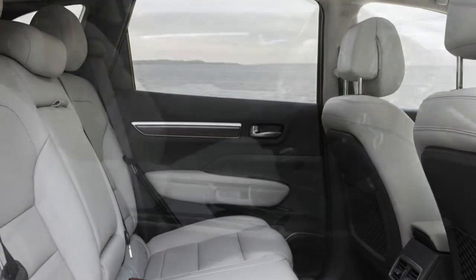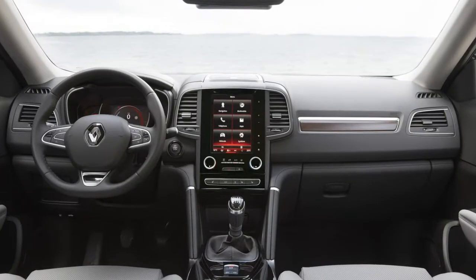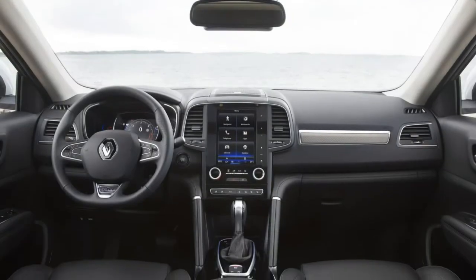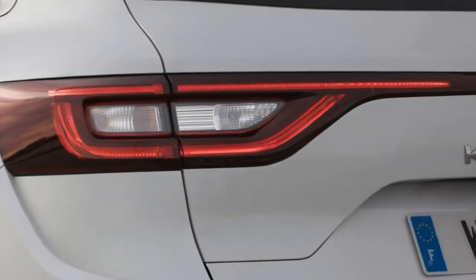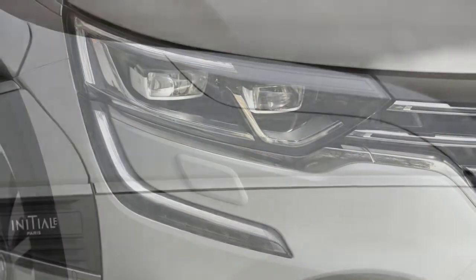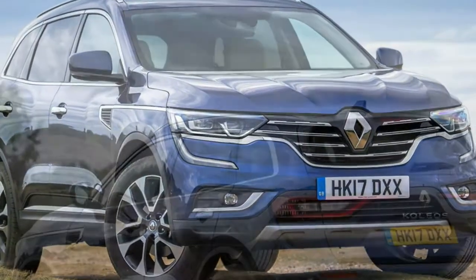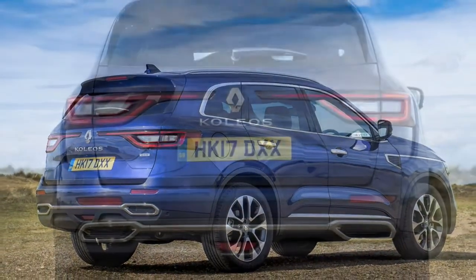The Koleos comes with three trim levels and loads of standard kit, but a truncated options list. Mirroring its limited range of powertrain options, the Koleos comes with a mercifully simple range of just two trim levels in the UK: Dynamic S-NAV and top-of-the-range Signature NAV. So comprehensive is the Dynamic S-NAV standard equipment specification that Renault believes the best-selling variant in the UK will be the 2.0 litre X-Tronic transmission, all-wheel-drive model in this lesser trim guise.